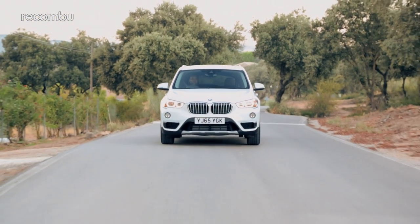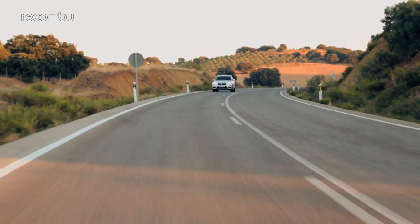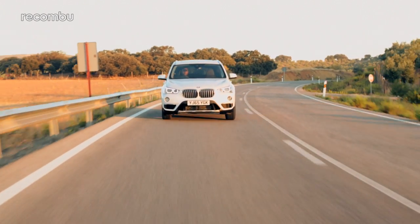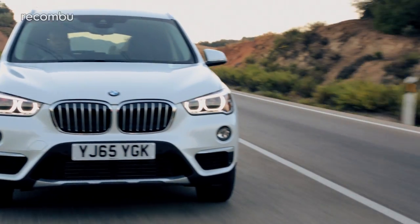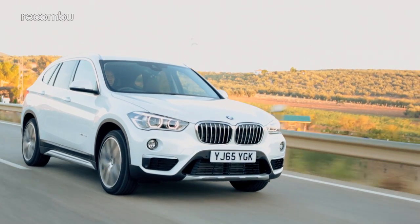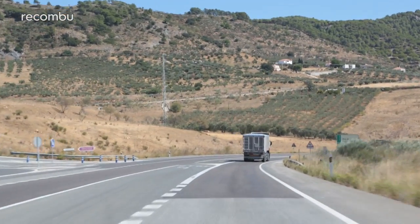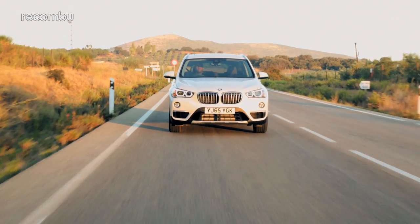As for engine performance, the X1 isn't the most exhilarating car to drive in a straight line. The xDrive 25d is quick on paper — 0 to 62 in 6.6 seconds with a top speed of 146 — but it really doesn't feel as quick as the numbers suggest, and maybe that's a consequence of that extra refinement. The xDrive 20d, which is likely to be the most popular engine, does 0 to 62 in 7.6 seconds and 137 miles per hour flat out. MPG is a very respectable 58 miles per gallon, and if you try hard, that figure actually feels achievable — I managed nearly 50 at times.